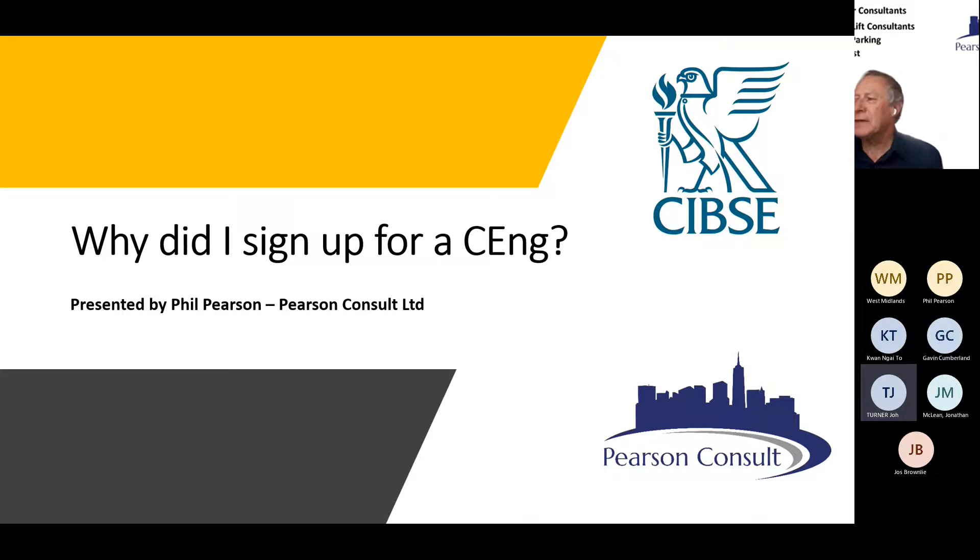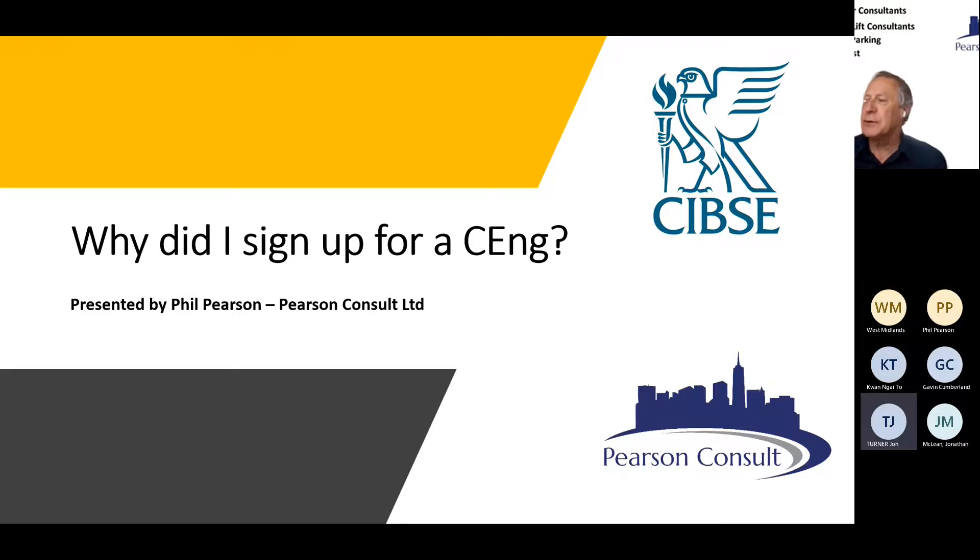Good morning everybody. Sorry about the technical hitches. Just to introduce myself — I'm Phil Pearson, I run my own lifts and escalator consultancy practice based in the West Midlands, and I'm also the papers chair for the CIBSE West Midlands group. This morning's presentation is all about why I signed up as a Chartered Engineer. It may apply to yourself. We'll leave lots of time at the end for questions.